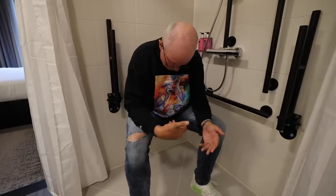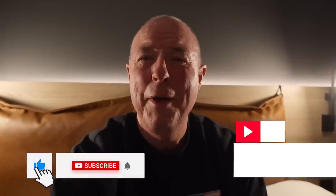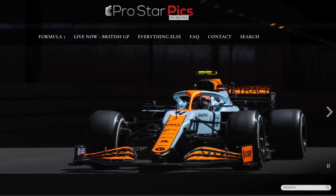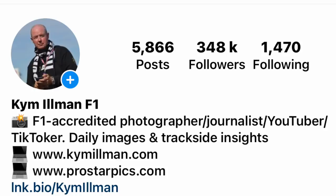Look at this — I can have a shower sitting down. If you've enjoyed the video please hit the like button, subscribe, and become a member. All my digital images are at ProStarPix.com. F1 photo books, merchandise, and wall art at KimIllman.com. And for my best images live from the track and throughout the week, you'll find them on Instagram at Kim Illman. Thanks for watching and stay passionate.